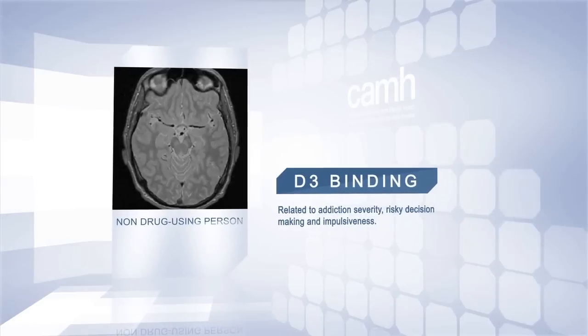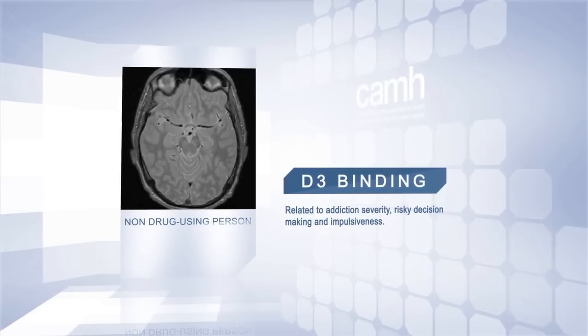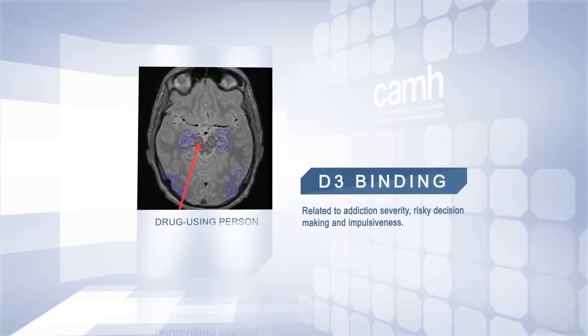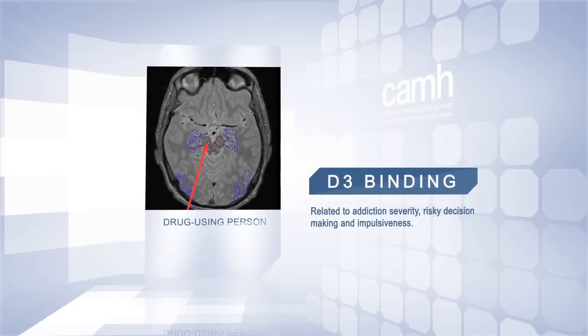In our studies, we find that there's a link between how much D2 receptor levels a person has and how impulsive they are. This is important because it tells us that if we want to develop medications that help decision-making processes or impulsiveness in an addicted individual, the D3 is a good target.